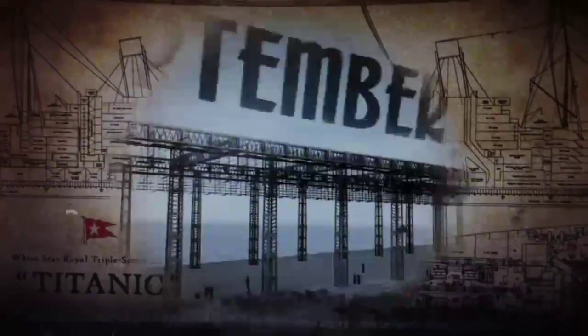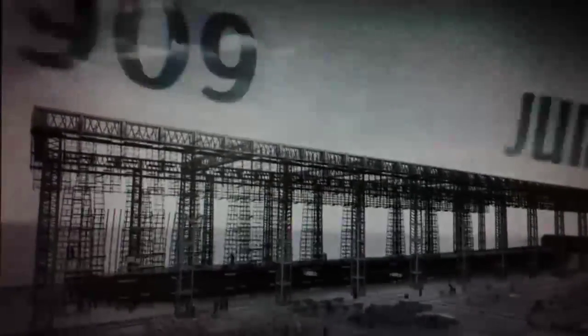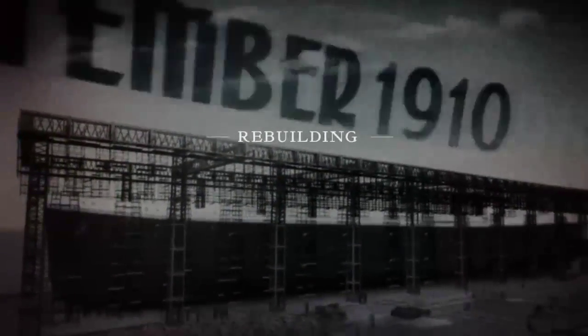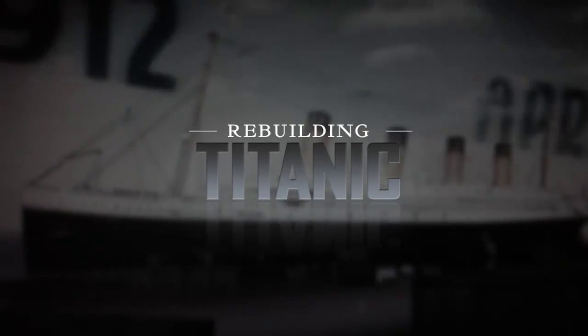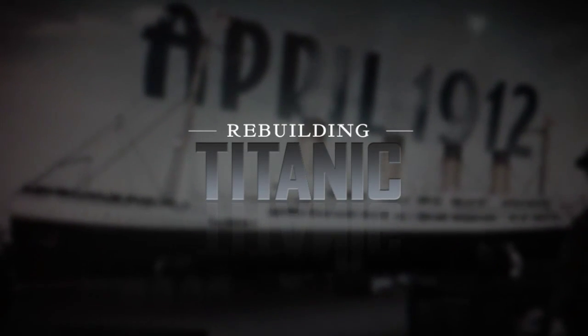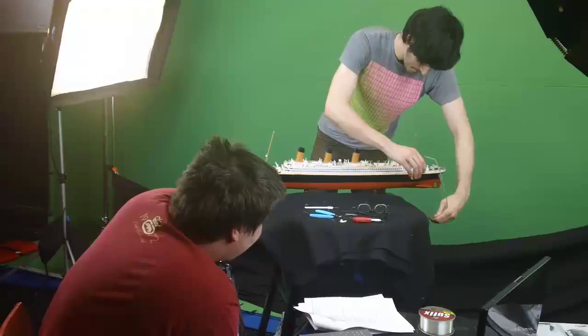The National Geographic Channel came to us to help them promote their upcoming series called Rebuilding the Titanic. We thought, what better a way to reflect the handmade artistry and craftsmanship that went into building the Titanic than to build our own. And we did that at a really small scale, shooting everything at stop-motion photography instead of using CG.